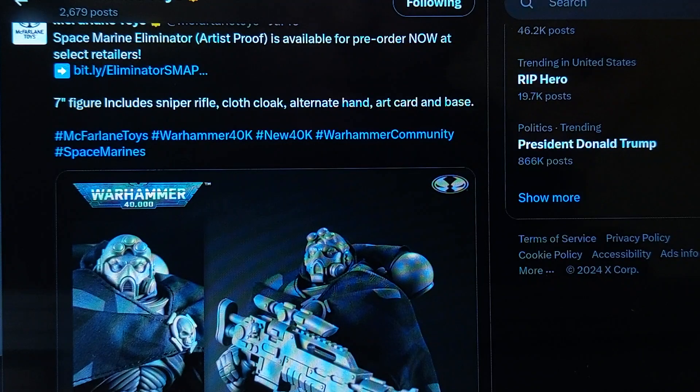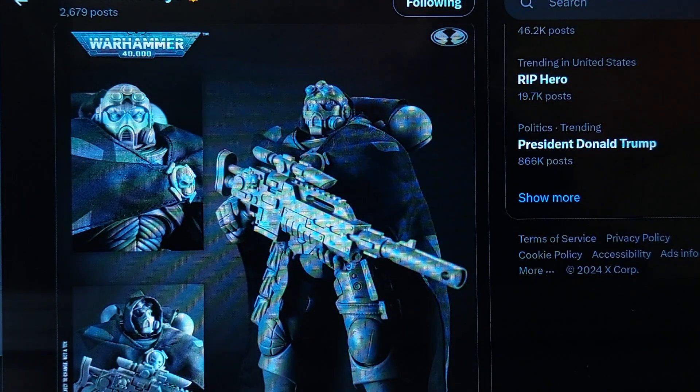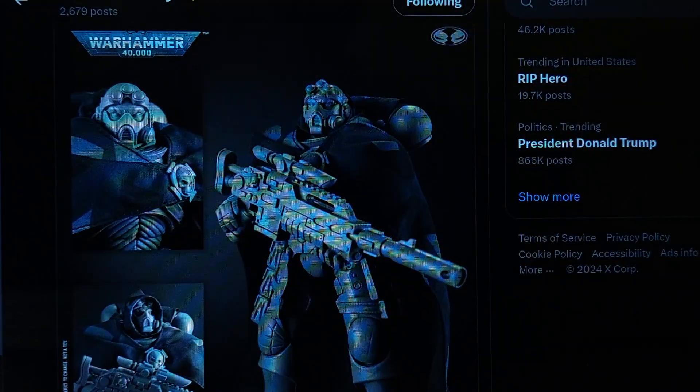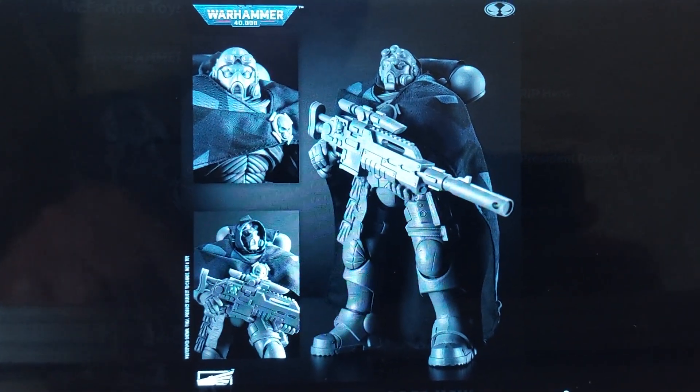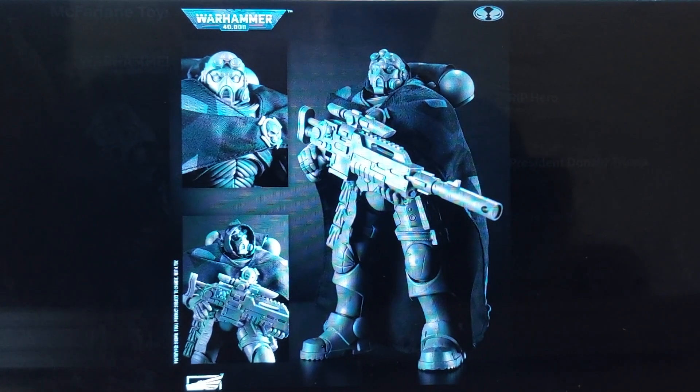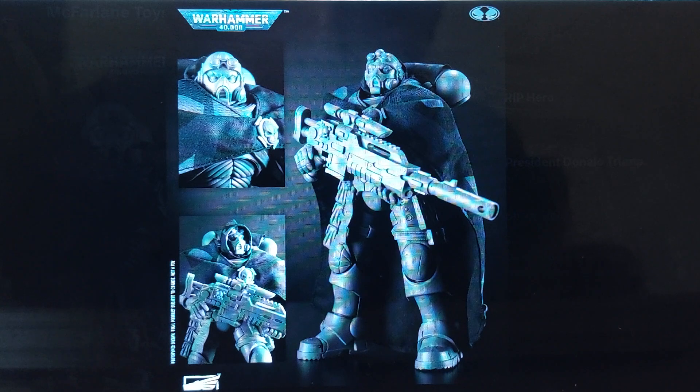Space Marine Eliminator Artist's Proof is available for pre-order now. Warhammer has been another focus besides Fallout, besides sports and Superman and Batman and Spawn — he's been doing Warhammer. McFarlane never stops. I don't know who this guy is — I'm not a huge Warhammer fan — but there he is. I like the legs, I like the gun. It's all in gray. Artist's Proof would be different — it's the equivalent of a pencil sketch. You're coming up with something out of clay and showing everybody what this figure would look like before it's finally painted and all the final details are done.